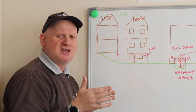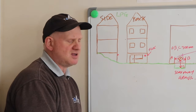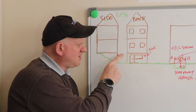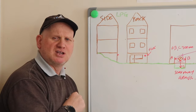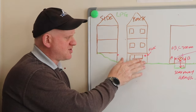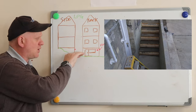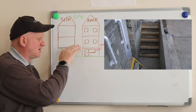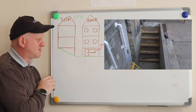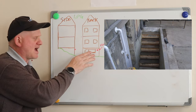Because LPG is heavier than air, if it were to leak it would sink. So if you're in a standard basement you wouldn't smell it before it exploded. The only way you can install an LPG boiler in a basement or cellar is if it's completely open on one side at ground level. Even if there were steps going up to ground level at the back with a door, you still couldn't do that installation — the ground must be level or drop away from the house.